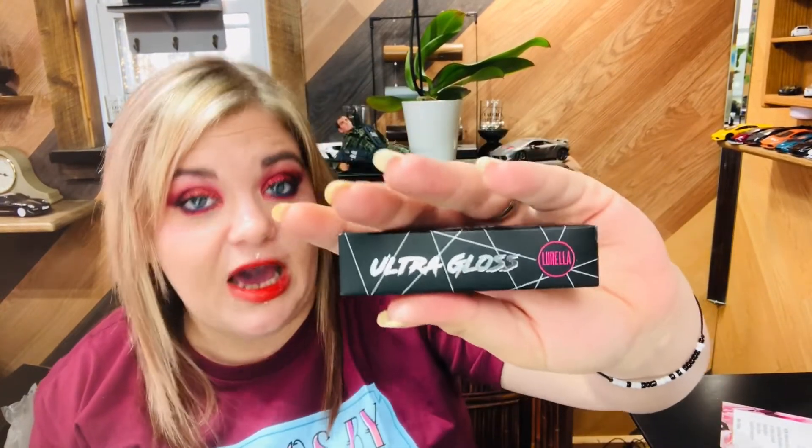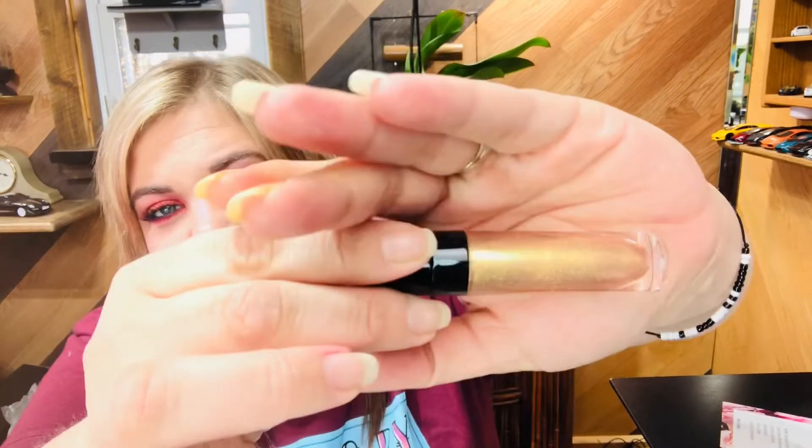Next we have one of their ultra glosses, which I absolutely love. This is in the shade 'Best Life' — I already own this one. They're not false because I do get their subscription box and also buy every mystery box and shop their website. I stock it like there's no tomorrow. This is the goldish one but it also has white pearlescent and pink pearlescent flakes in it. These are really nice — not sticky, comfortable to wear. It gives you a hint of glitter and a nice gloss with some sparkle. I love it.